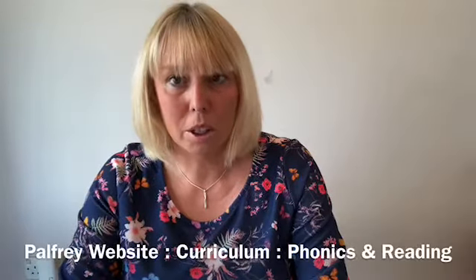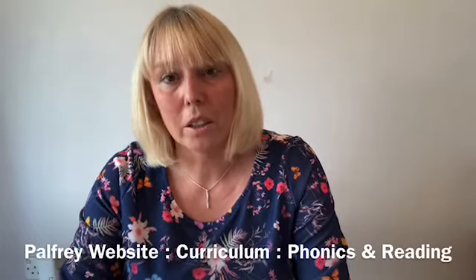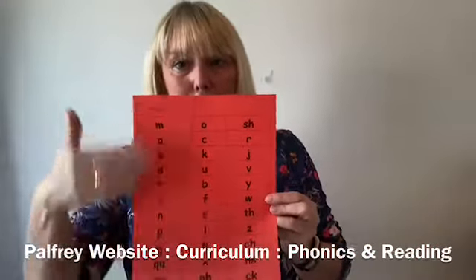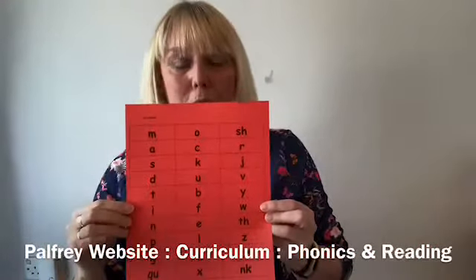All of the resources I'm going to show you can be found on our school website under Curriculum, under Reading and Phonics — all of the things you would need are in that folder. I'm also going to send home paper-based copies of the letters so that you can use those to chop up and then make words with them.